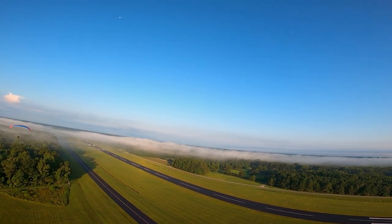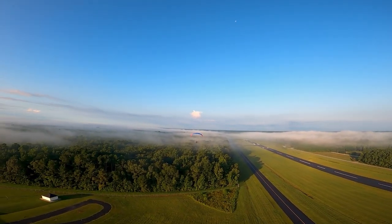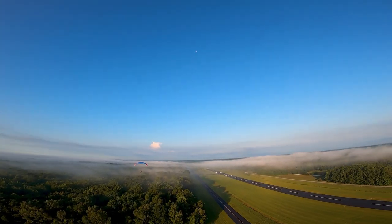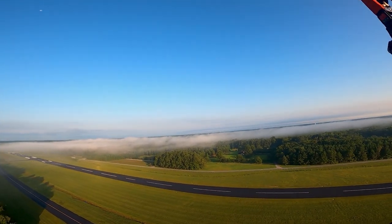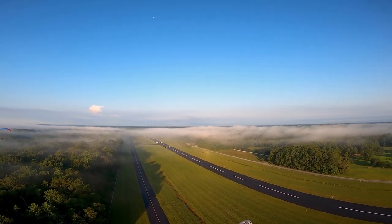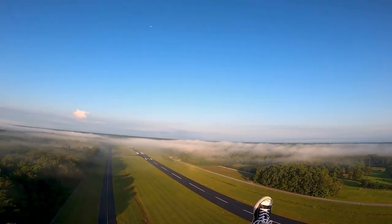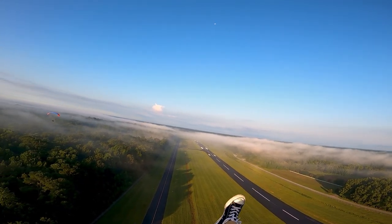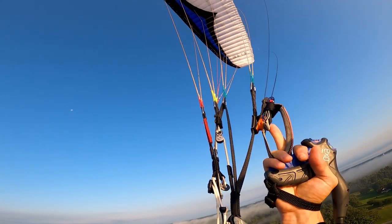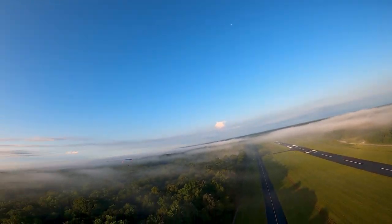Oh yeah, look at that. I've done this so many times and every time I fly over low clouds or fog like this, it just blows my mind. Alright, I really wasn't planning on making a video and I may not even post this.